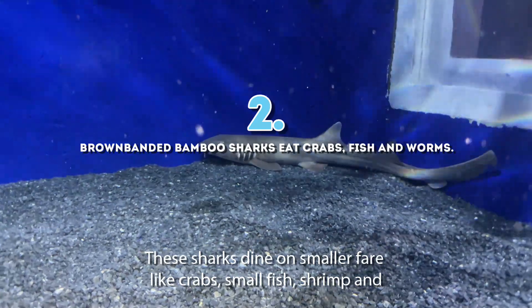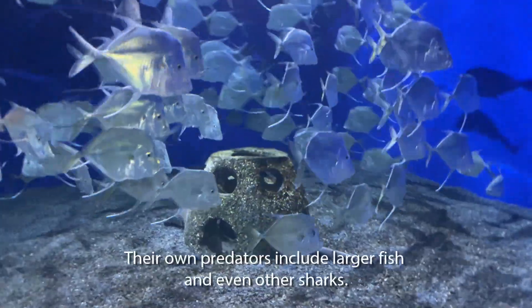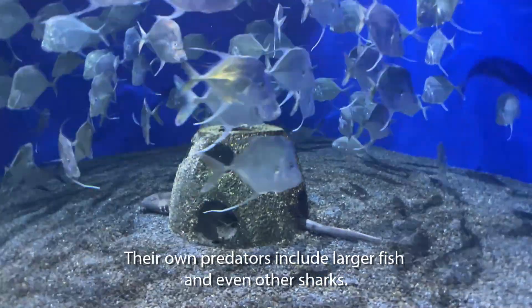Two: these sharks dine on smaller fare like crabs, small fish, shrimp, and bristle worms. Their own predators include larger fish and even other sharks.